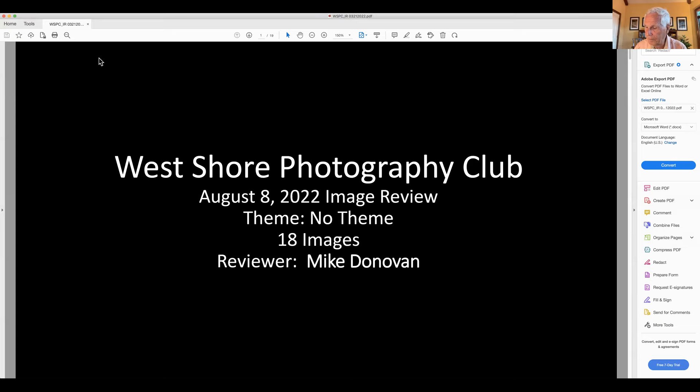We have some future trips coming up: we're working on a flower workshop, talking about Hershey Zoo for animals, the Capitol Fountains at night, another night trip in Harrisburg, and maybe street photography in Harrisburg as well. We have some really cool future trips coming up from the trips committee — we're so happy to have them doing that for us.